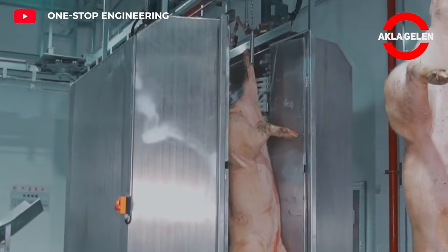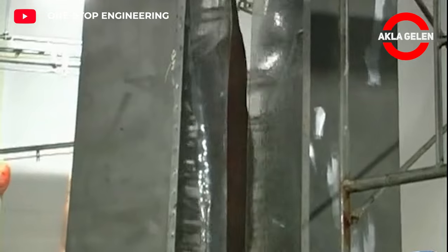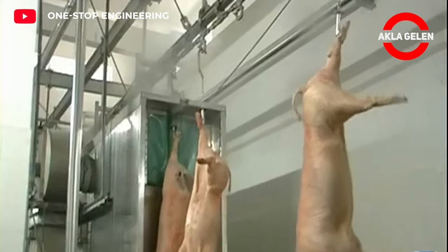The operation of slaughterhouses may vary depending on the country and type of facility. Automation and robotics are widely used in modern slaughterhouses.